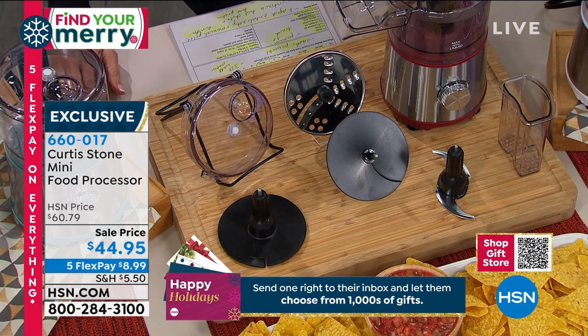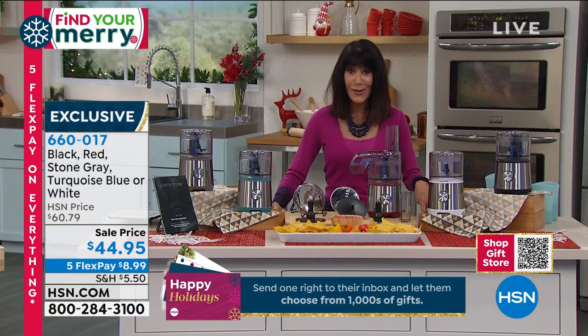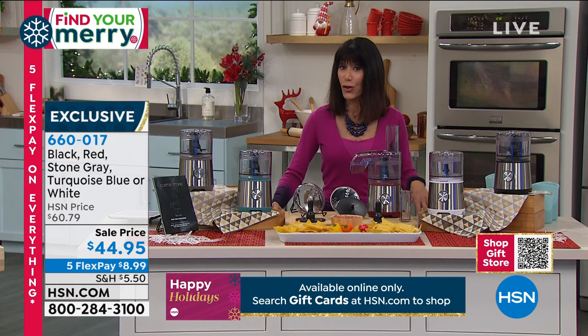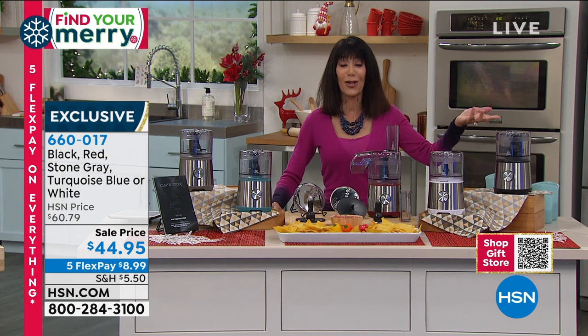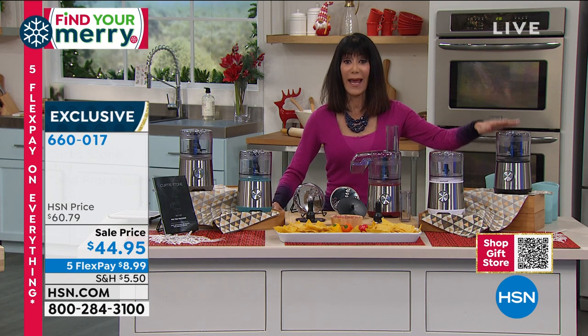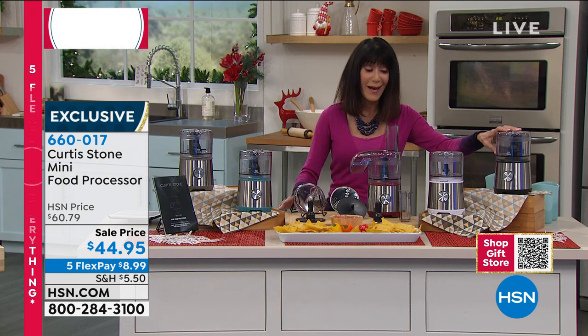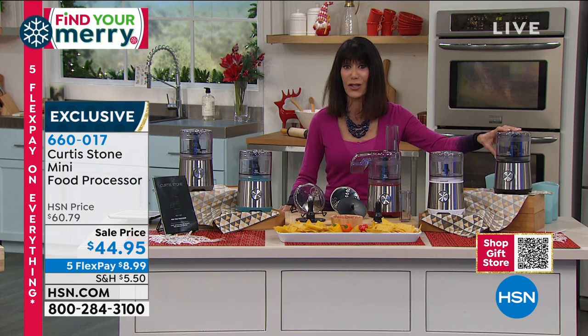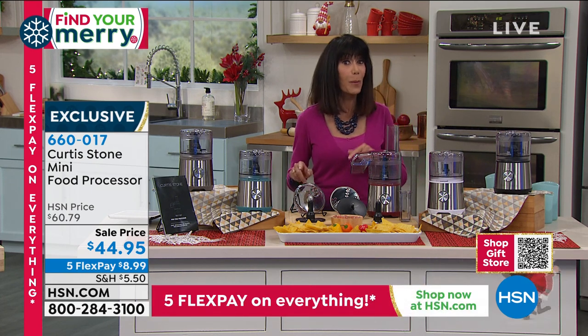Today from $60.76, your price is $44.95. And on any credit card on FlexPay, it's $8.99 without interest — even PayPal, even Apple Pay, not layaway. We'll immediately ship it to you, guaranteed at no additional charge to be in your home by Christmas.